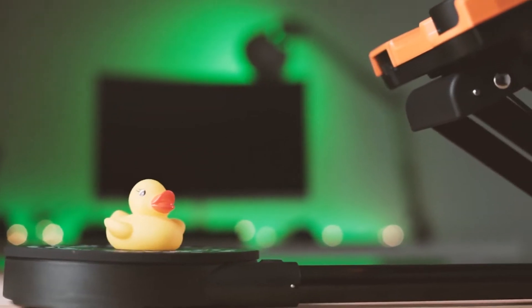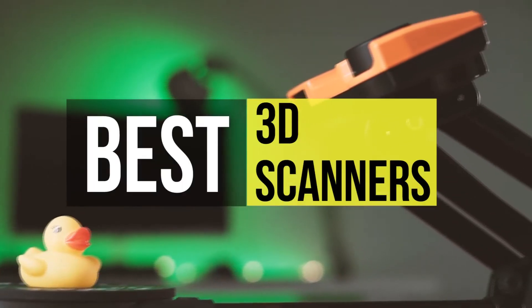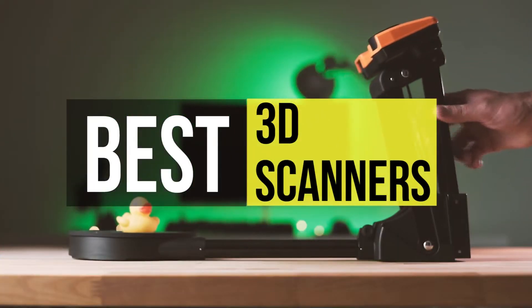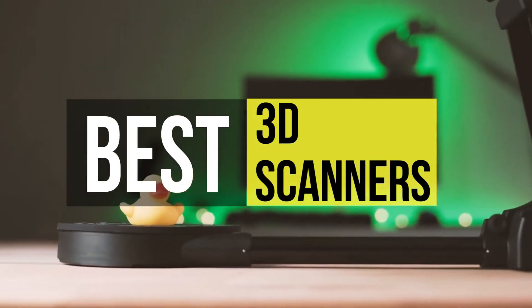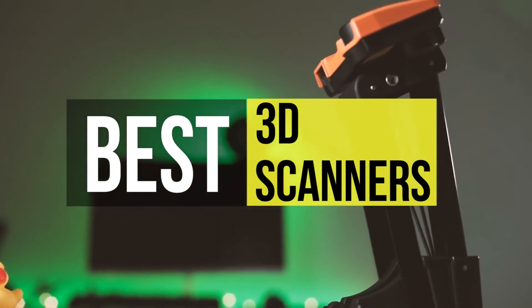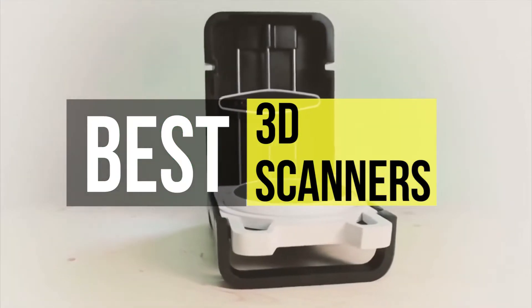Hello everyone! Today we'll take a look at the best 3D scanners on the market. I made this list based on my favorites, and I'm trying to help you find the right one for your needs. To see up-to-date prices and more information about these excellent 3D scanners, you can check out the link in the description below.